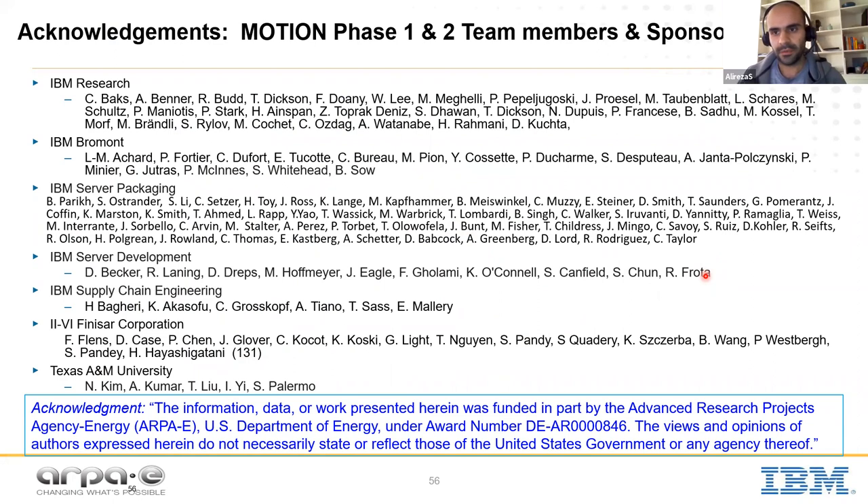Opening to audience questions. First question: when putting electronics and optics in the same package, what does testing look like before putting it on the board, and what is the overall yield after all this assembly?